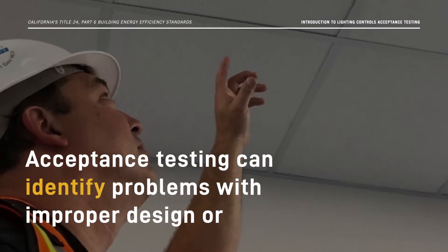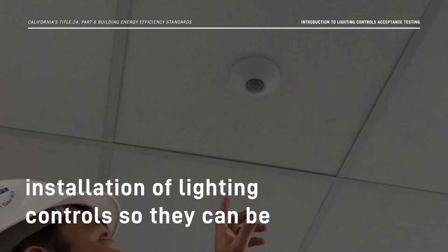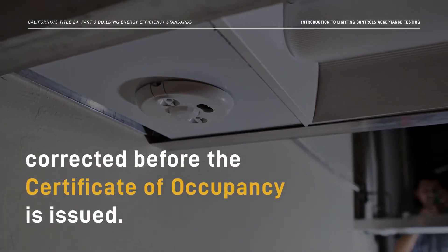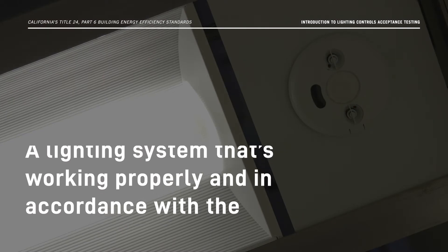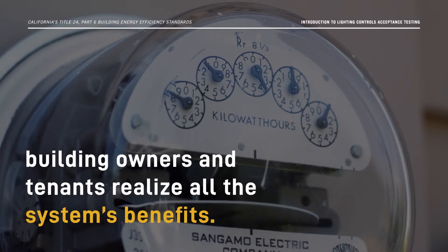Acceptance Testing can identify problems with improper design or installation of lighting controls, so they can be corrected before the Certificate of Occupancy is issued. A lighting system that's working properly and in accordance with the Energy Code saves energy and better ensures building owners and tenants realize all the system's benefits.